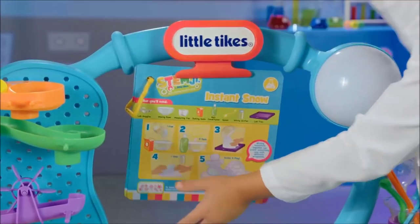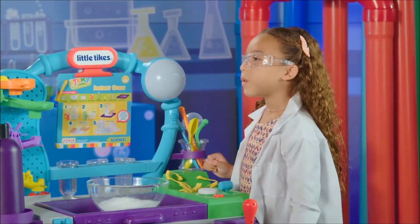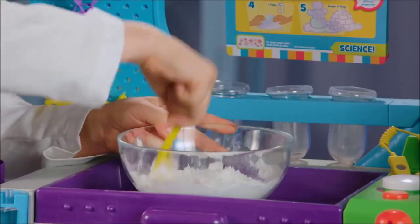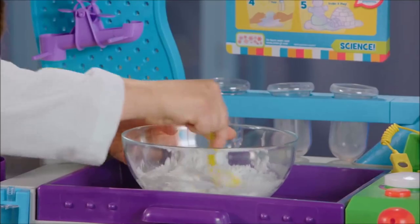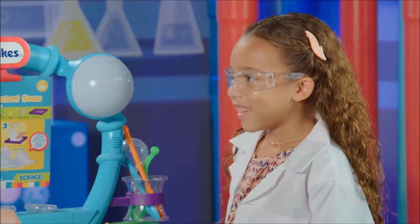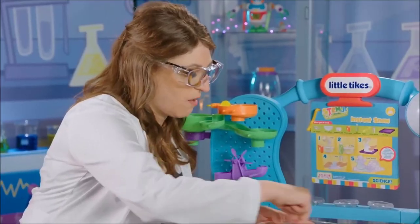This experiment is called instant snow. One cup of baking soda, and now three tablespoons of conditioner. I've got the conditioner right here. Would you please pour the conditioner? Gladly. It's like turning into snow. It is. It's starting to combine. I guess that's why the experiment's called instant snow. This is really cool — cool, because snow is cool. And it smells good too. It smells like it just showered.